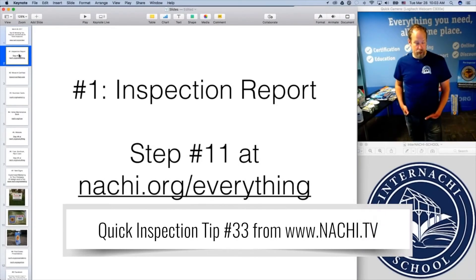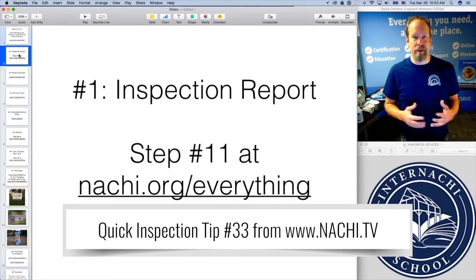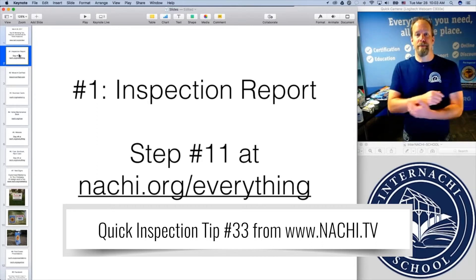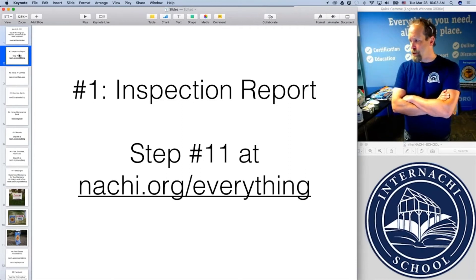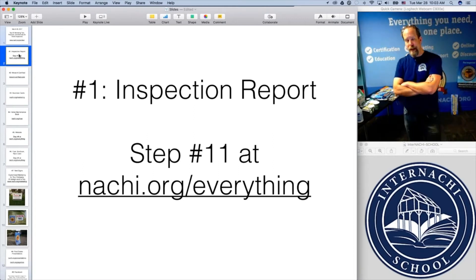The inspection report is the most important piece of marketing in your business because it provides all the information that a potential client needs in order to make a decision about hiring you. After you read one of my home inspection reports, you basically know everything you need to be convinced to hire me. If I can't convince you to hire me after you read my inspection report, there's something wrong with my inspection report.